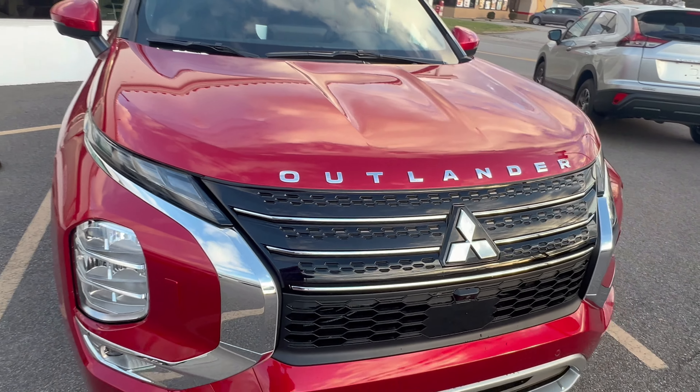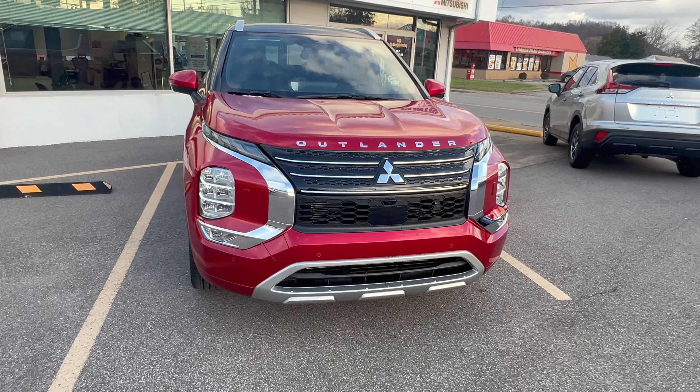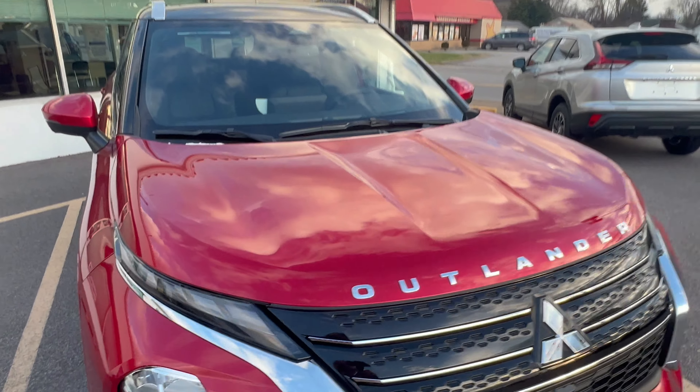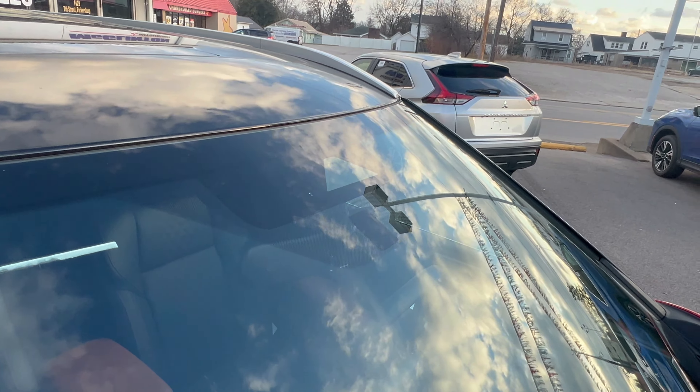Overall it's a very well-equipped vehicle, especially at this price point — I'll put the price in the video. You also have forward collision mitigation and all kinds of great safety features. I also want to point out this vehicle has a five-year/60,000-mile bumper-to-bumper warranty and a 10-year/100,000-mile powertrain warranty from the factory.